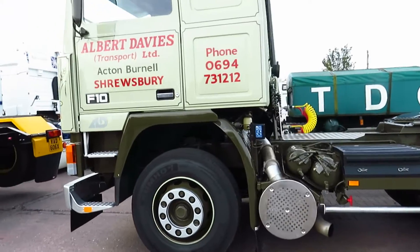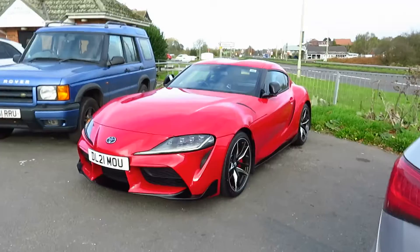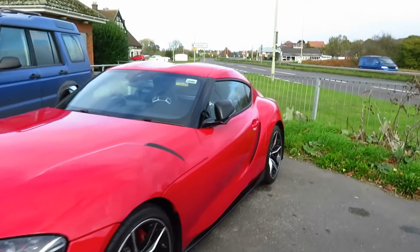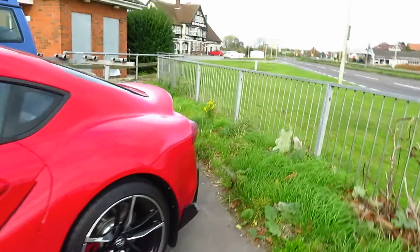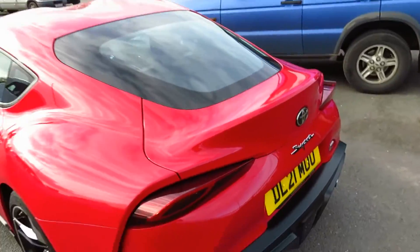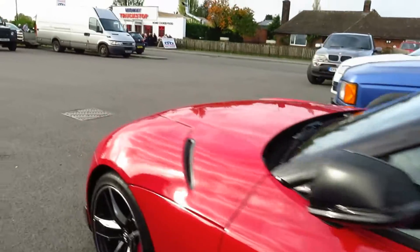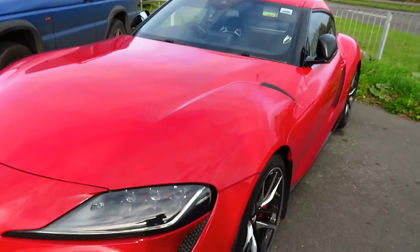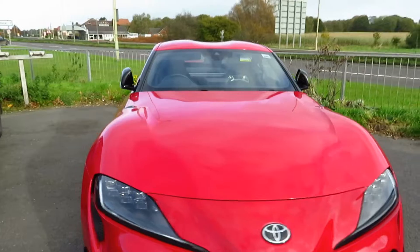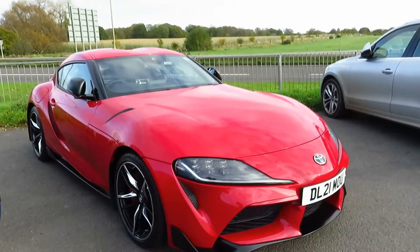I've just noticed this Mark 5 Toyota Supra — it's not really classic, well it's not classic at all actually, so it shouldn't really be included in the video, but I actually really like these. I think they're a great shape. We've got the ducktail spoiler that can be found on any sort of Toyota Supra even going back to the earlier ones from the 1990s. It's just a really unique looking car which really stands out, especially in this vibrant red — very shiny as well.